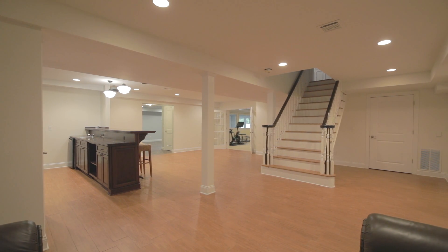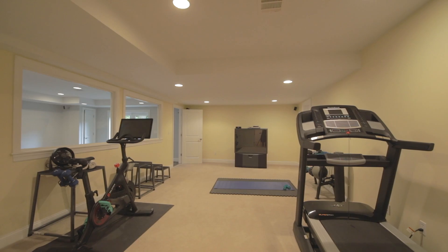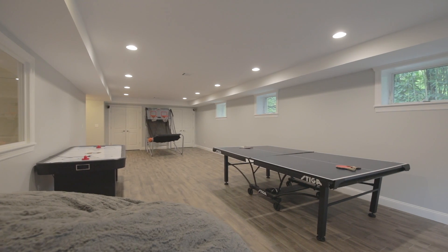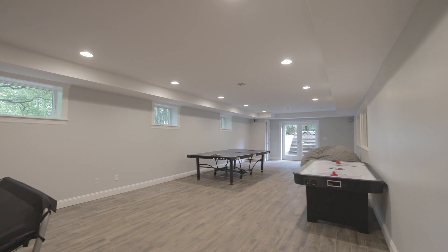The lower level is a wonderful surprise. A rec room with wet bar boasts high ceilings and tiled floor, an exercise room, bedroom and full bathroom, and a large TV room. All are perfect for relaxing and playing and have windows that allow for plenty of natural light throughout.